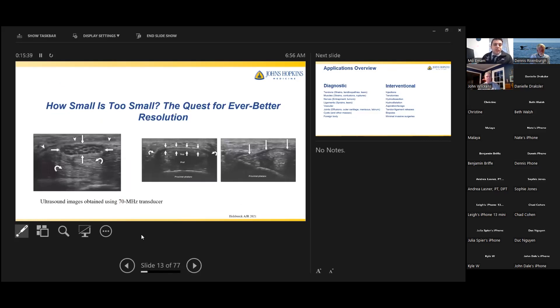Newer probes and technologies going from 70 to 100 megahertz allow us to see really tiny structures. This image of a median nerve lets you actually count the fascicles inside the nerve, correlating with histological studies. Another image shows a finger flexor pulley with the flexor digitorum superficialis and profundus beneath it — truly amazing, detailed pictures.